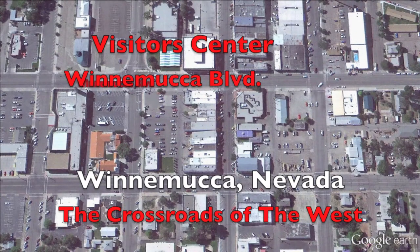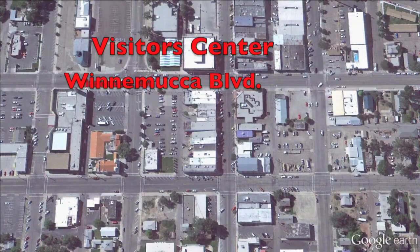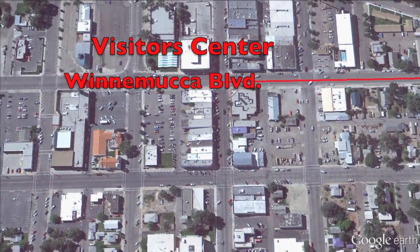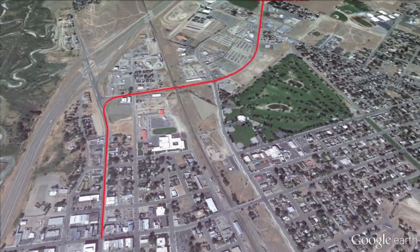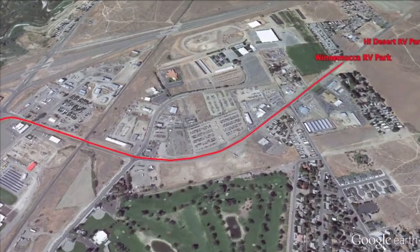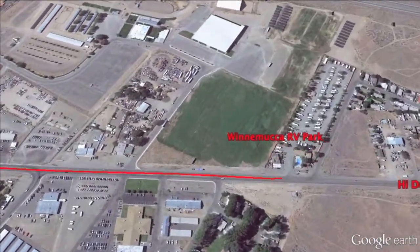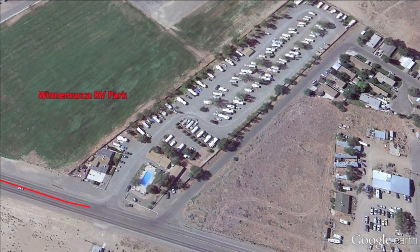Winnemucca's Visitor Center is located in the center of town on Winnemucca Boulevard and Bridge Street. Make sure to stop and pick up brochures on everything there is to see and do while you're in Winnemucca. Winnemucca Boulevard is the main street and our first two RV parks are right next door to each other. Go east on Winnemucca Boulevard — in half a mile, make a right turn to stay on East Winnemucca Boulevard for one mile and you'll come to Winnemucca RV Park and the High Desert RV Park.